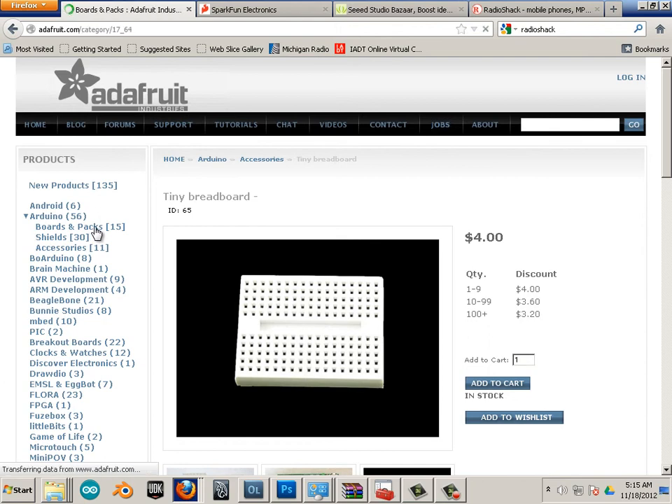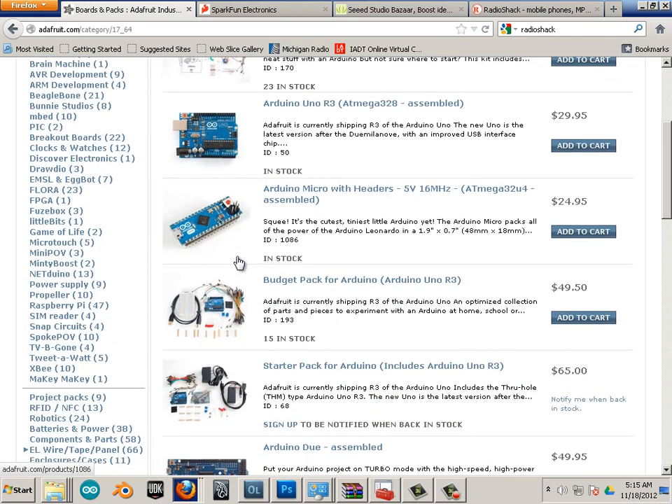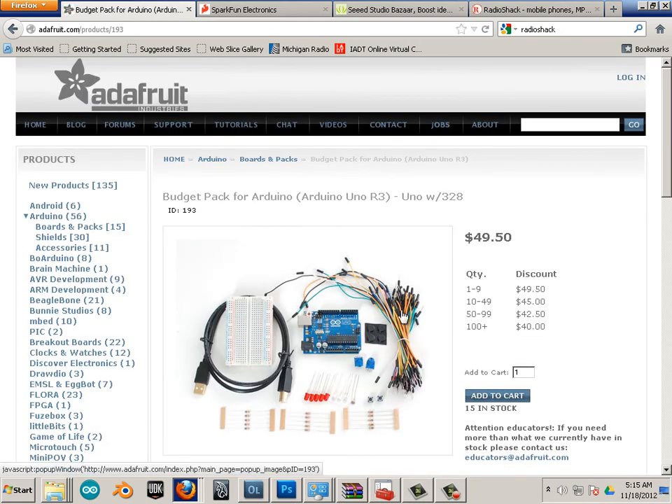I'll go to the boards and packs section. When I first started out, I got this beginning budget pack. It contains wires, little feet, a nice little breadboard, some resistors, and LEDs. This will save you a couple trips to RadioShack — well worth the $49.